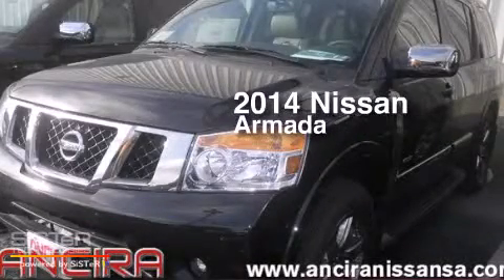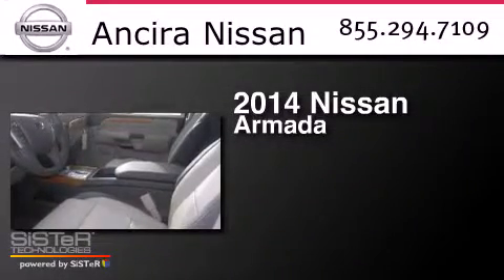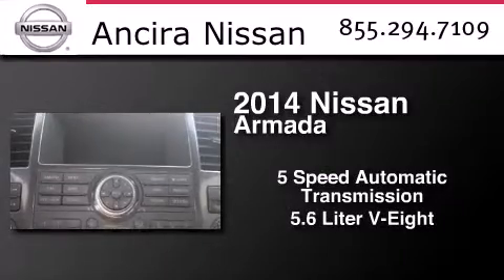This is a brand new 2014 Nissan Armada. This SUV has a 5-speed automatic transmission and a 5.6-liter V8.